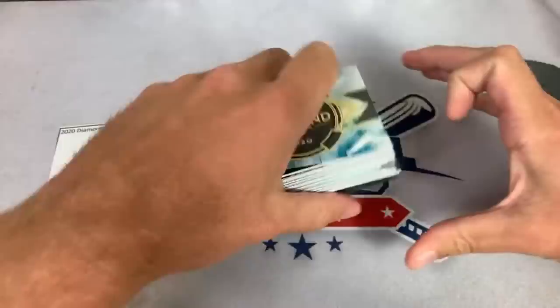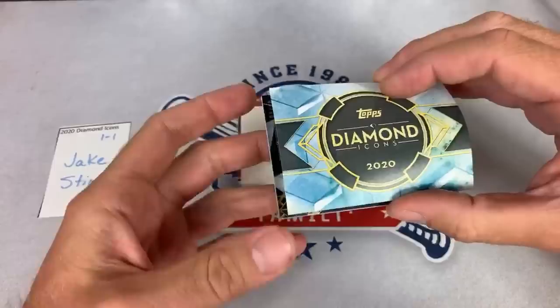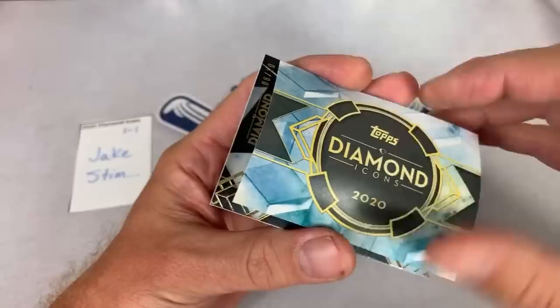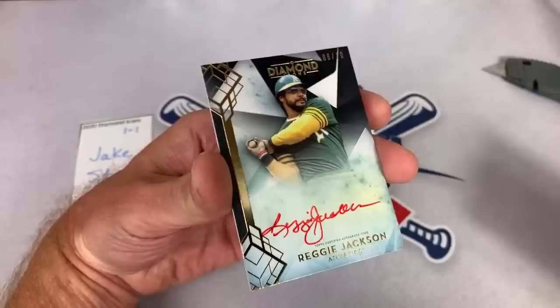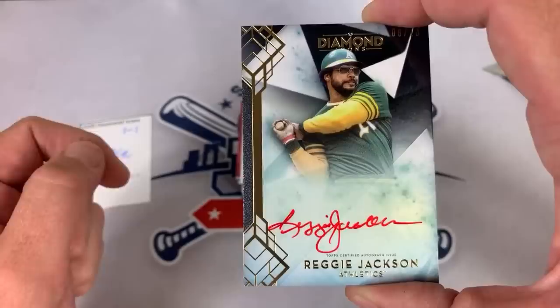Our first card for Jake — it is numbered out of 10. Everything in this product is numbered 25 or less, which is nice. Jake, you have a Diamond Icons card leading things off on the night. It is an Oakland Athletic — that is going to be Mr. October, Hall of Famer Reggie Jackson. Congratulations on that one. A beautiful on-card red ink auto out of 10. Reggie Jackson leads things off for Jake. Eight of ten — very, very nice start.